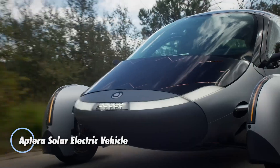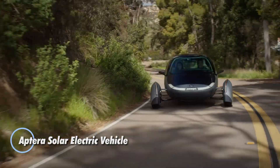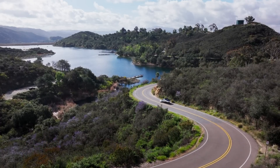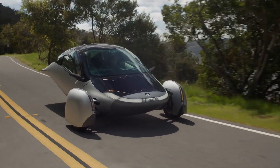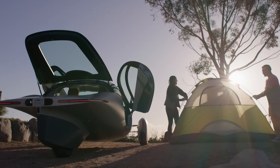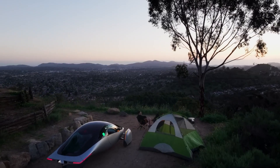The Aptera Solar Electric Vehicle is a groundbreaking three-wheeled EV that uses a unique solar power system and an ultra-aerodynamic design, offering the possibility of charge-free commuting in sunny weather. Marketed as the world's first never-charge electric vehicle, it comes with a variety of battery packs ranging from 25 kWh to 100 kWh, with the top configuration allowing an impressive range of up to 1,000 miles.